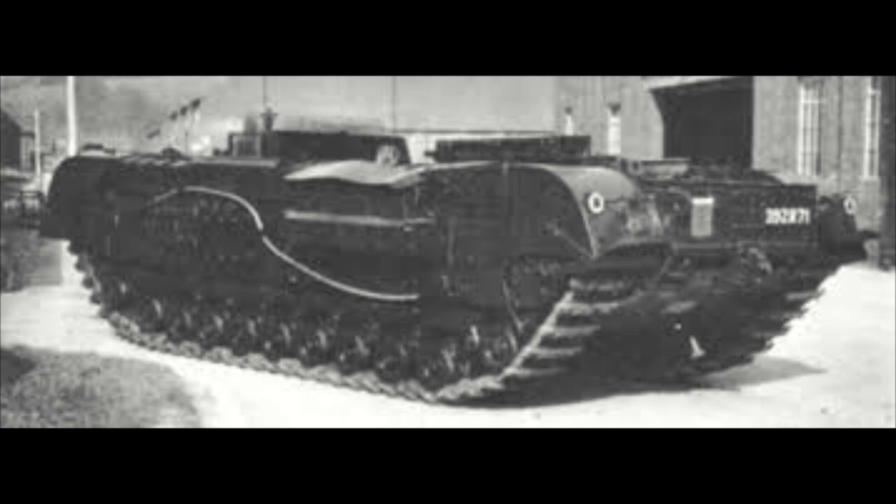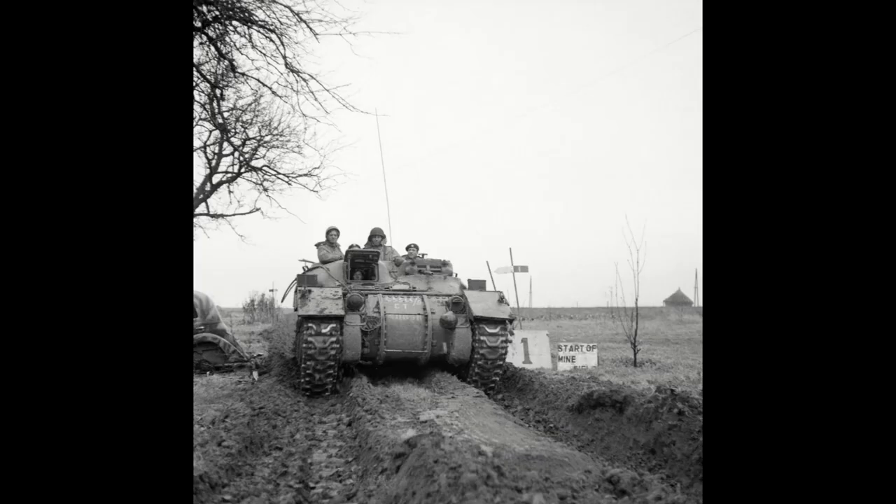Different variants were quickly developed using other tank chassis, including the Churchill — a tank with a remarkable ability to go places other vehicles could not. The simple solution was to build a Kangaroo out of one, so that troops could follow behind and support the armored division wherever they went.